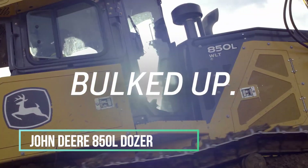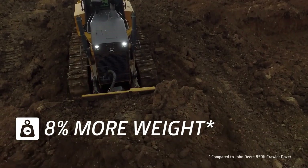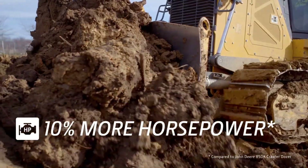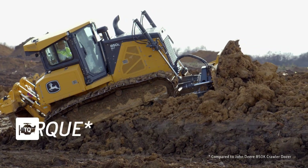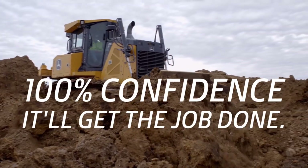John Deere 850L Dozer. The John Deere 850L Bulldozer is a remarkable piece of machinery, and merely watching it in action showcases the brand's formidable reputation. It's armed with a robust engine, a thoughtfully designed protective hood, and a range of tiller attachments that make it a standout performer when it comes to pushing and clearing everything from dense vegetation to rugged terrain.